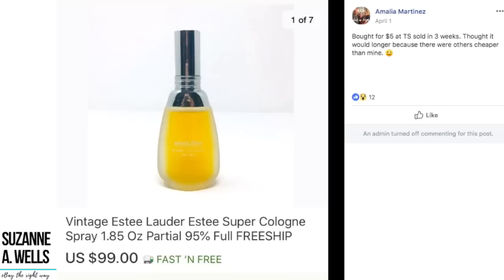Amalia bought for $5 at a thrift store and sold in three weeks. This was vintage Estee Lauder super cologne spray for $99. She thought it would take longer because there were others cheaper than hers, but you just never know why a buyer might pick you over somebody else. Some people are not all about price — maybe your pictures were better, or you lived closer to the buyer. Bottom line: $5 turned into $100 basically in three weeks.